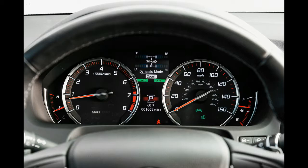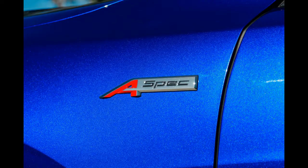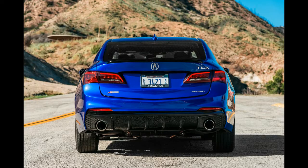The bigger issue, however, was the tires. Acura sells the TLX A-Spec with Michelin Green X tires that simply didn't offer enough grip to encourage driving the car hard. Swap those out and the TLX would probably be more fun.